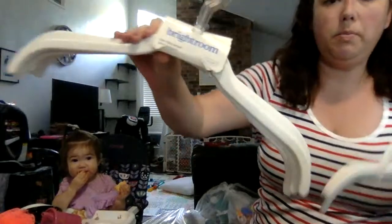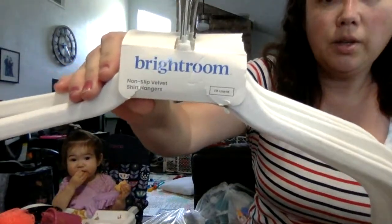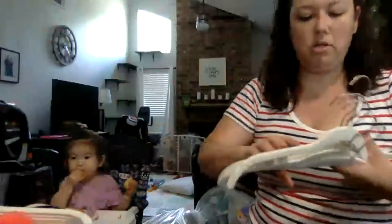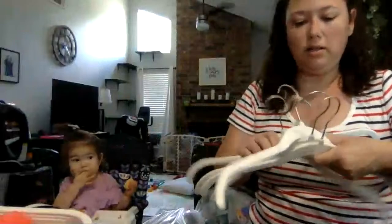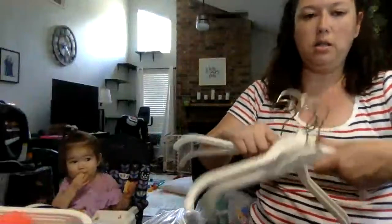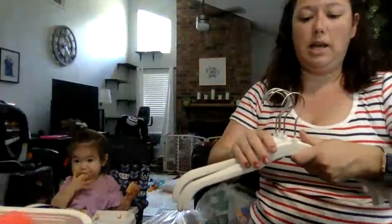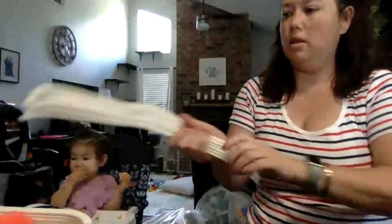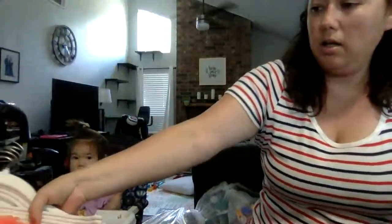These are non-slip velvet shirt hangers. Since I just bought myself a bunch of new clothes from Quick Lots, I need some new hangers. These are pretty nice.